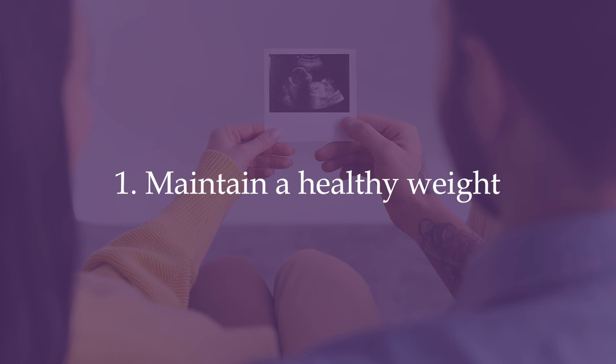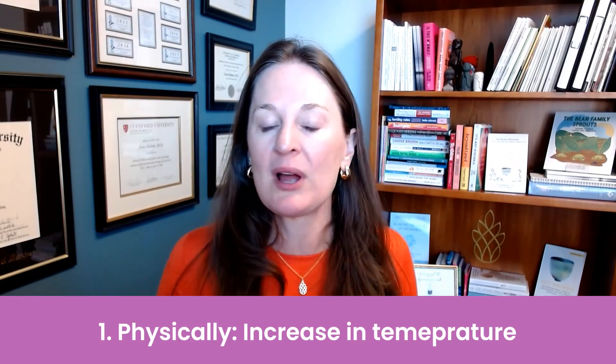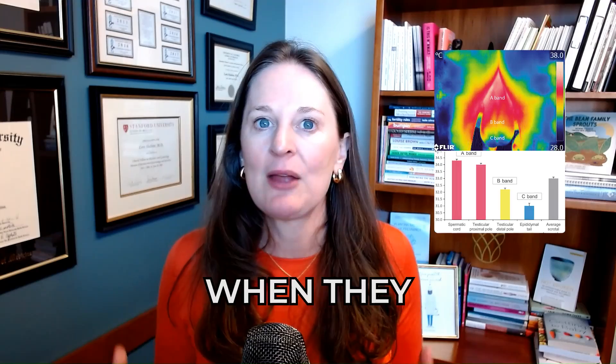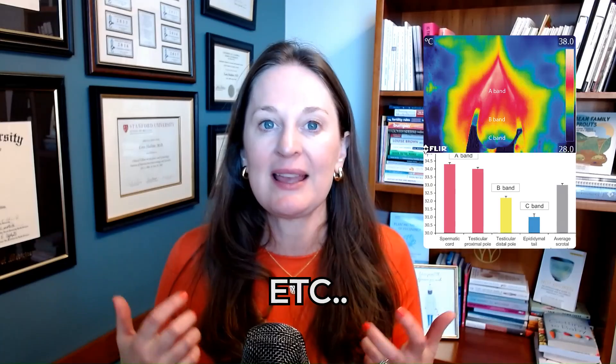Tip number one: maintain a healthy weight. Of course people can be fertile at many different weights, but obesity can definitely harm male fertility in three main ways. Number one, physically, just the increase in temperature. Testicles are held outside of the body and are supposed to be two to three degrees below body temperature. When they are heated up, that can decrease sperm production, function, and motility.